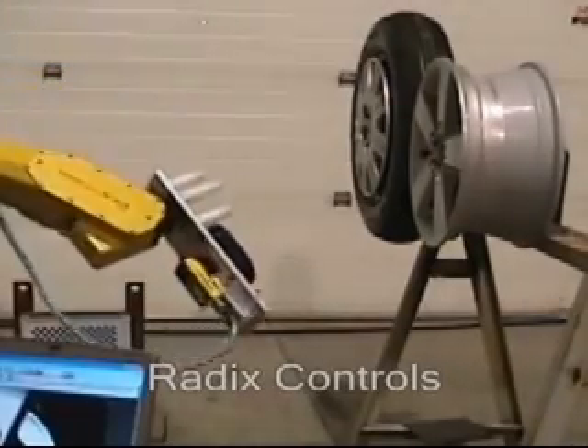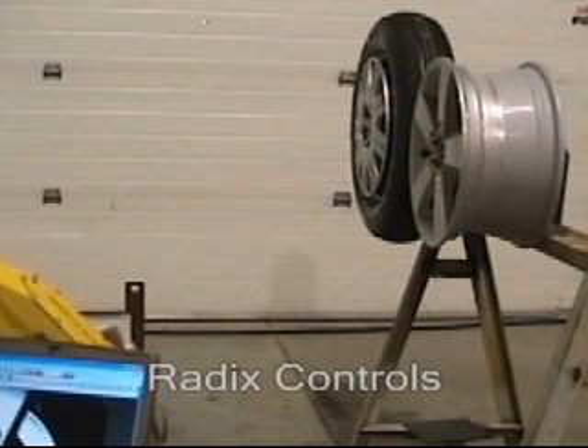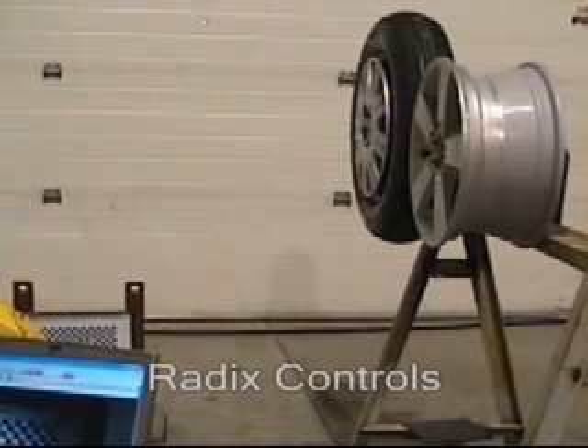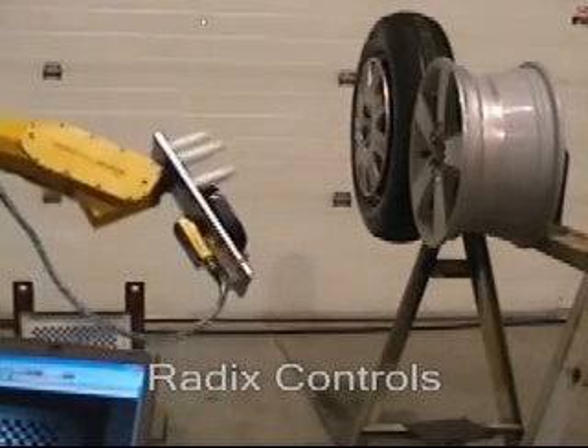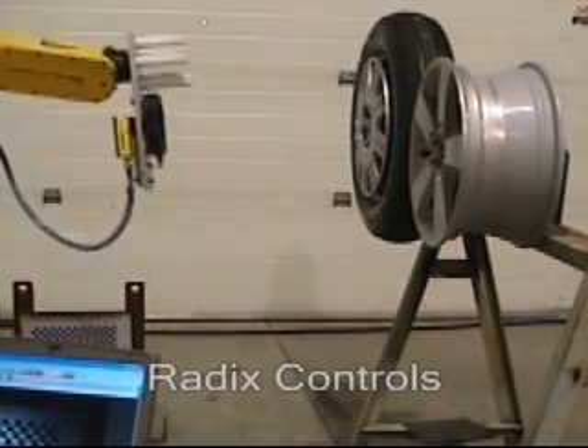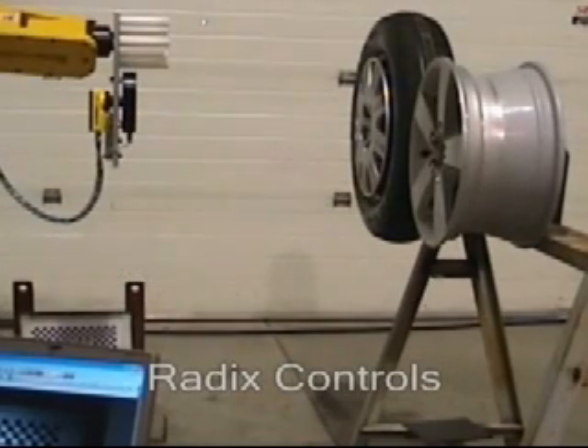It concerns a simple task difficult to automate: running down and torquing the lug nuts on a wheel. The size and weight of the nut runner combined with a two-wheel cycle time of 40 seconds creates the challenge. You're probably thinking if the position of the lug nuts is known, a robot can easily position the nut runner to deliver the needed torque.